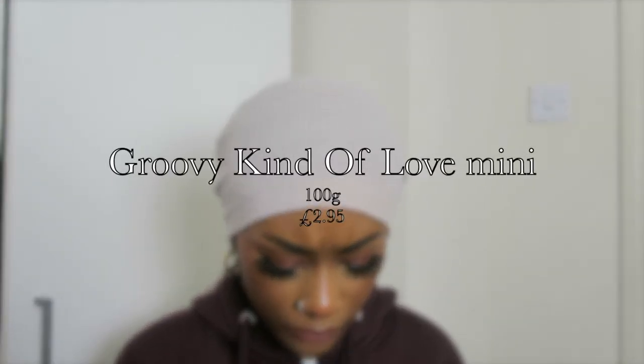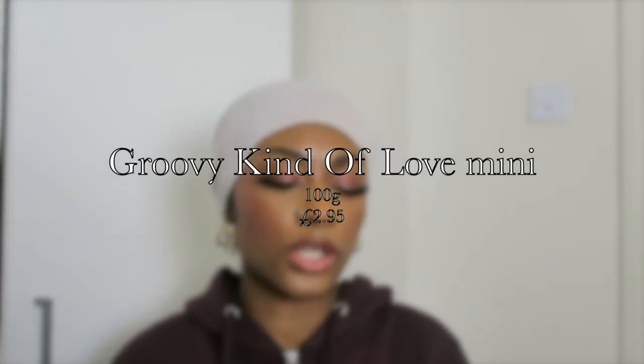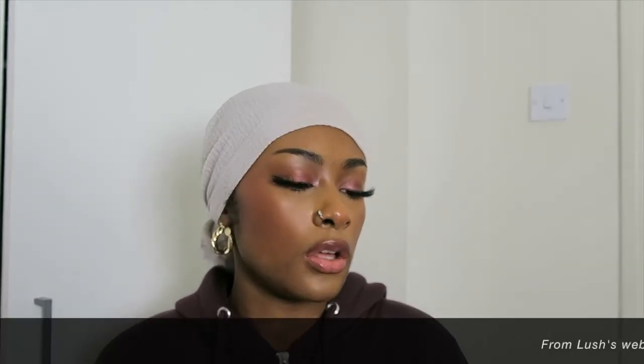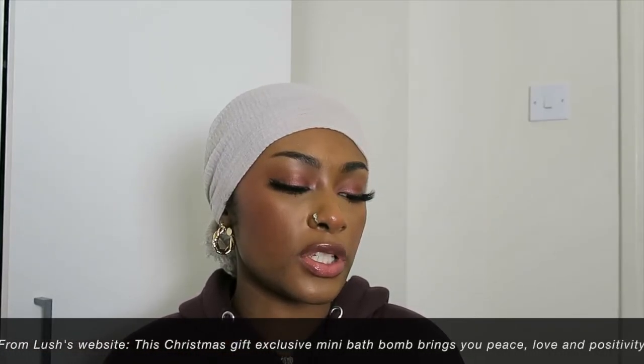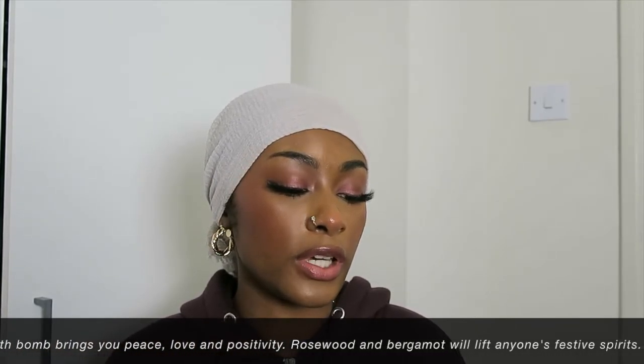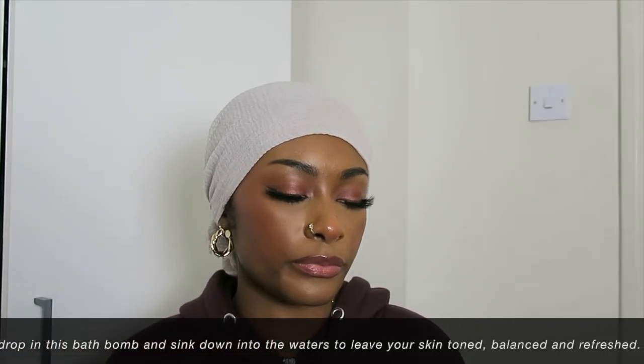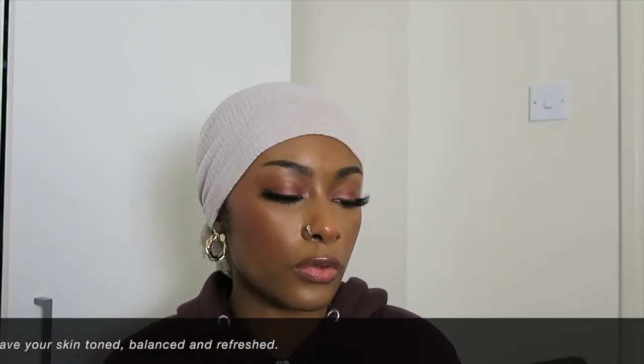Last but certainly not least is this pink one — the Groovy Kind of Love mini gift bath bomb. They describe it as 'refreshing and juicy' and it's also still 50% off. It's a Christmas gift exclusive mini bath bomb that 'brings peace, love and positivity — rosewood and bergamot will lift anyone's festive spirits.' The oils are rosewood oil, bergamot oil, and ylang ylang oil. Rose, bergamot, ylang ylang — those are my types of smells, which is why I like this one so much. It came in a little box.